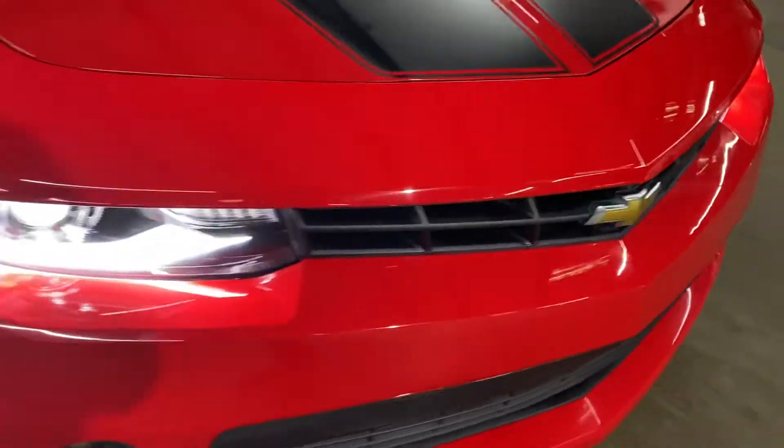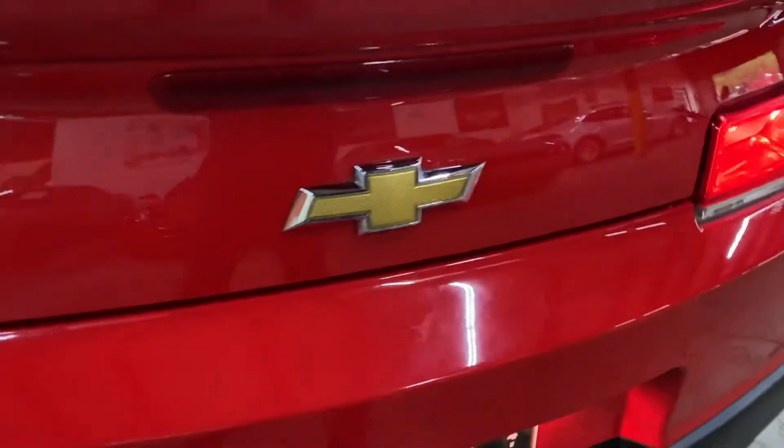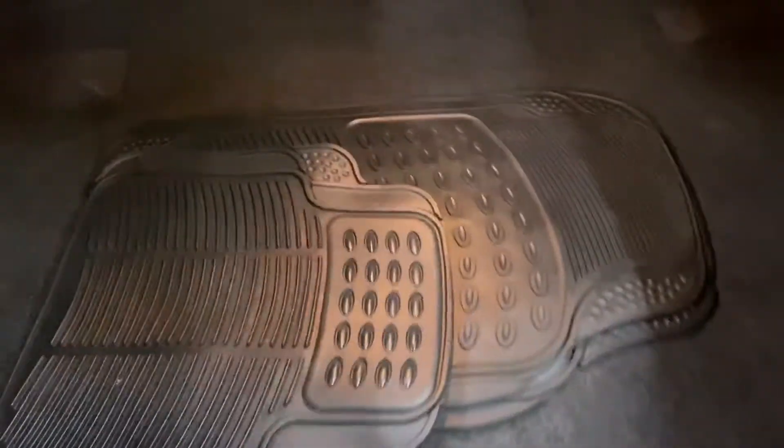I'm going to show you the headlights and tail lights. There you go. And I'm going to show you the trunk right here. This vehicle does come with floor mats — those are going to be provided for you as well.